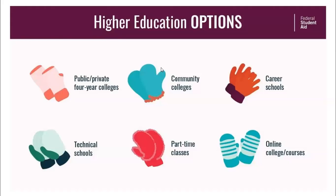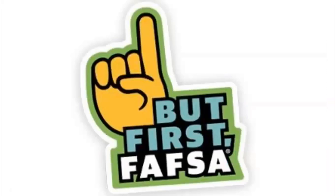Student financial aid can be used at four-year public and private colleges, community colleges, career and technical schools, and for part-time and online college courses. All federal student aid and most institutional and private aid is contingent upon completion of the Free Application for Federal Student Aid, or the FAFSA. It launched on October 1st and does so every academic year. Remember that student financial aid is awarded on a first-come, first-served basis, so submit your FAFSA as soon as possible.